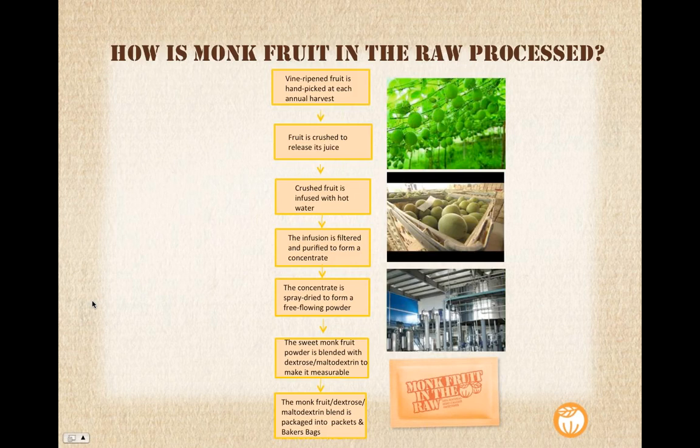This slide outlines the process on how we extract the sweetness from the fruit. On the right you can see monk fruit growing on the vine. Once it's ripened, it's hand-picked at each annual harvest — it's only harvested once a year. That fruit is then crushed, releasing the juice, and that crushed fruit is then infused with hot water. The infusion is then filtered and purified to form a concentrate, and that concentrate is then spray-dried to form a free-flowing powder. That powder — that extract — is then blended with dextrose for our packets and maltodextrin for our baker's bag in order to make it measurable. We then package into packets or baker's bags, depending on the product.